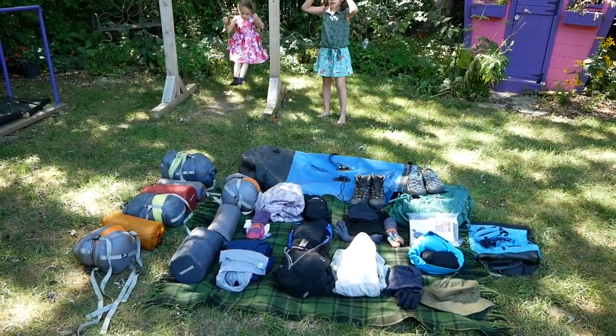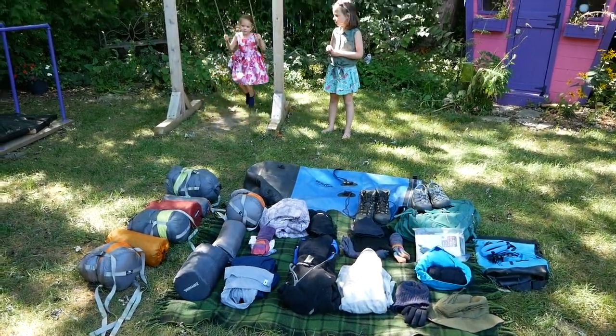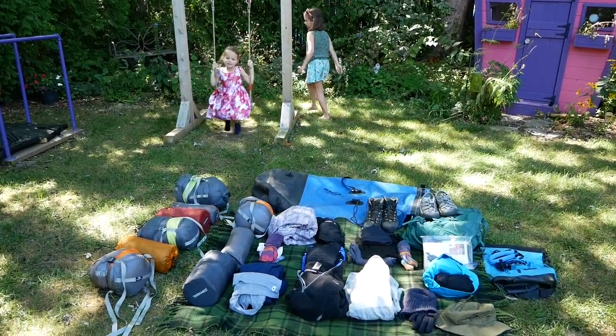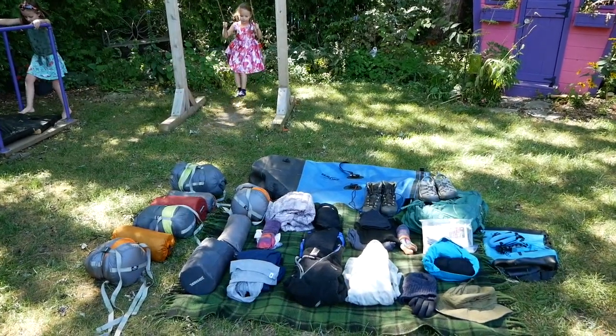Hi, it's Sarah here from Camping Across Ontario. We are continuing to pack for our canoe trip, and I had a little bit of time, so I thought I would make a video of everything that I'm planning on bringing, which is quite a bit.